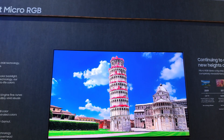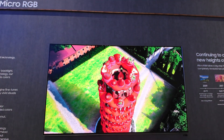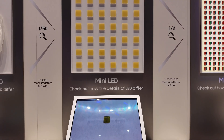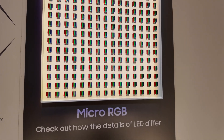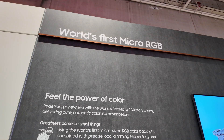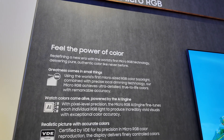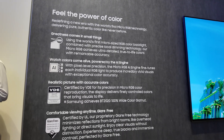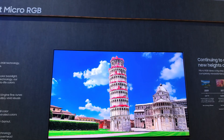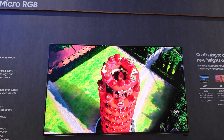Let's start with the big screens. The star of the booth was the 115-inch Micro RGB TV. Not quite traditional micro LED, not your average mini LED either. This one uses microscopic RGB LEDs as a backlight with pixel-level precision. Samsung calls it the world's first Micro RGB TV, and looking at it in person, the colors almost jump out at you — everything looked live, vibrant, and hyper-real.